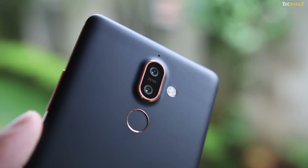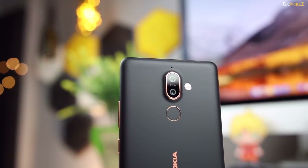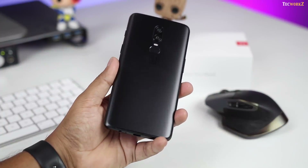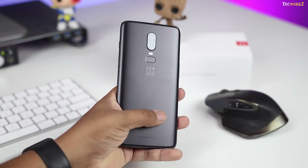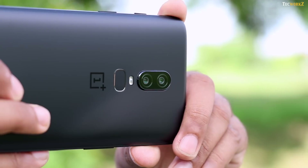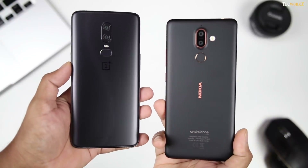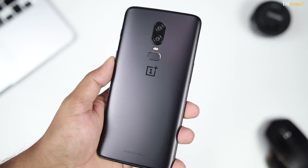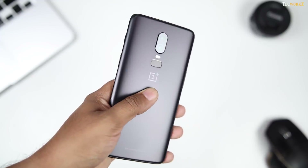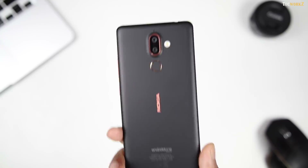If you already own the Nokia 7 Plus and want to improve the quality of your images, you can install Google Camera API on your phone — its advanced processing gives you better looking images compared to the stock camera app. You can do the same for the OnePlus 6, but right now there isn't a version of Google Camera API that works on the OnePlus 6 without any issues, though developers are working on it. If you are looking to choose between these phones based on their camera alone, go with the OnePlus 6 — it will give you better cameras and an overall better phone with flagship internals. But if you want to save money and still want a pair of really good cameras, go with the Nokia 7 Plus. Trust me, you won't be disappointed.